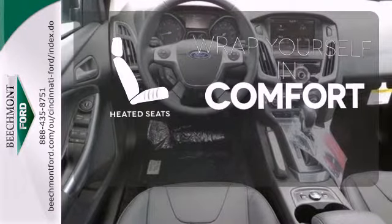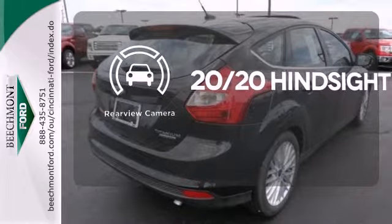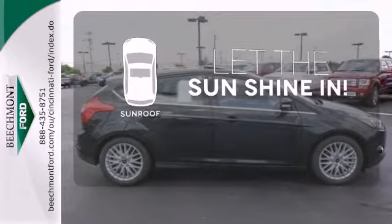Warn off the chills with the heated seats. See objects previously out of sight with the rear-view camera. Let the sunshine and fresh air in with the sunroof.